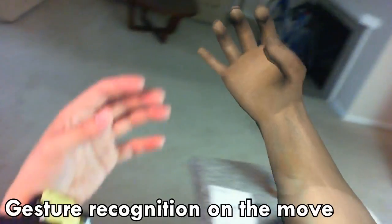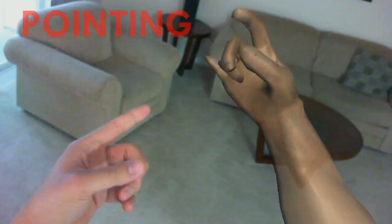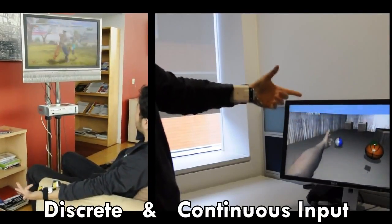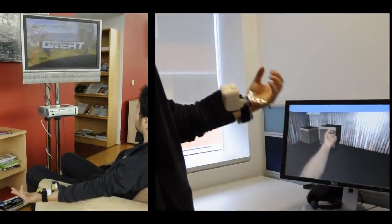The recovered hand pose can easily be used to recognize diverse gestures, even while on the move. Our system can be used in a variety of scenarios including 3D gaming and augmented reality, where both discrete or continuous hand gestures can be used to control input.